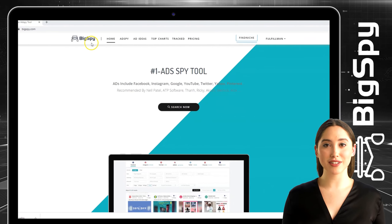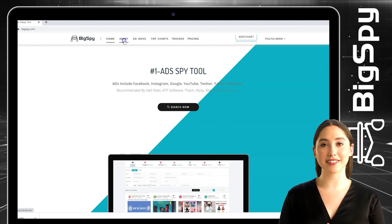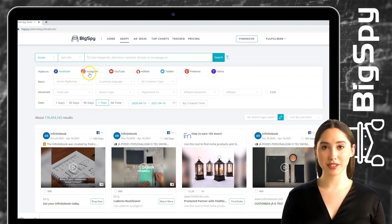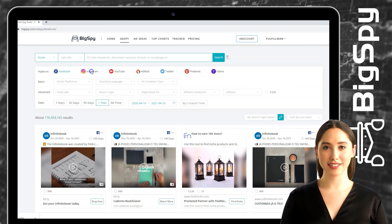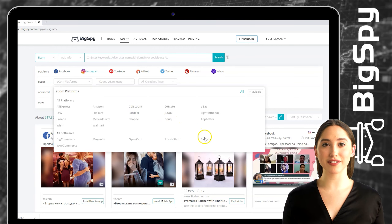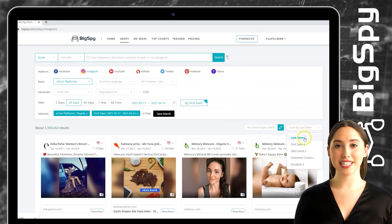To start, you must go to their website — just type www.bixby.com. You can see there are seven different platforms: Facebook, Instagram, YouTube, AdMob, Twitter, Pinterest, and Yahoo. For today's video, I will be using Instagram. For the econ platform I will choose Shopify, for the date range the advertisement was posted is 30 days, and click 'First Seen' to sort the result. We will filter it through likes of each advertisement.